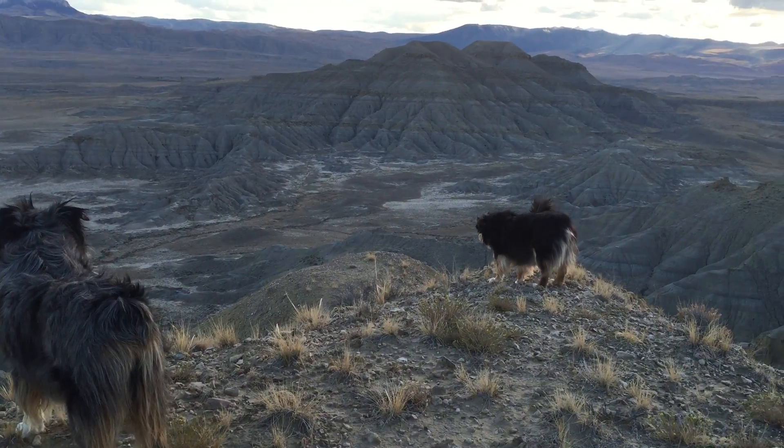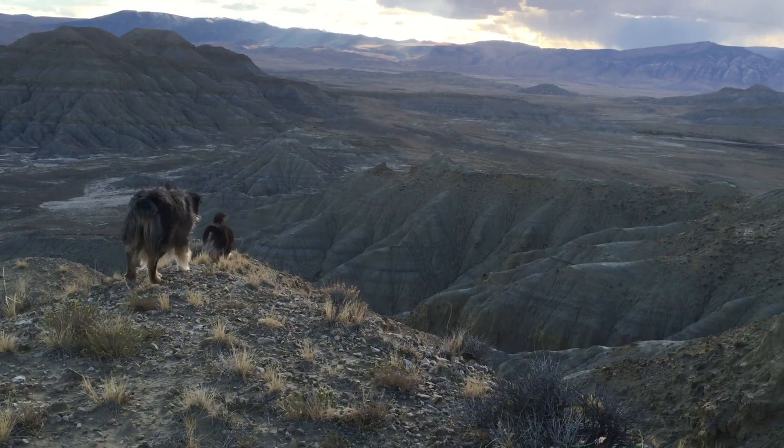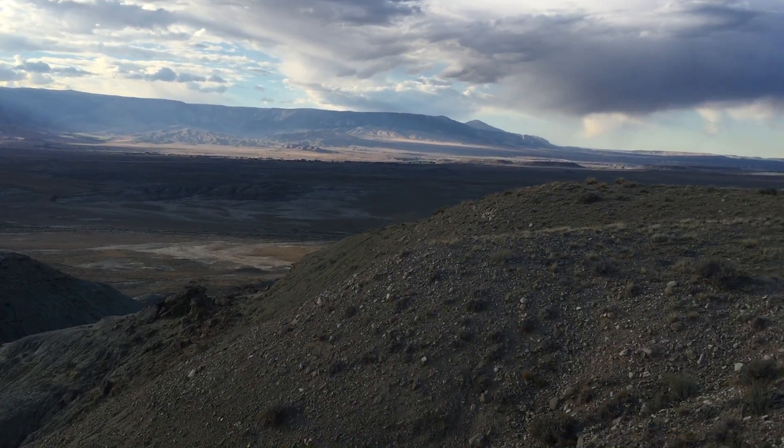We're going to come around to the west — Dead Indian Pass, Clark's Fork of the Yellowstone, and the Beartooth Plateau going up into Montana.